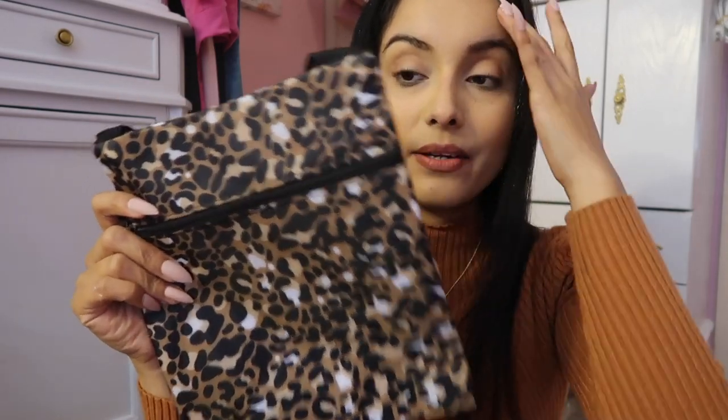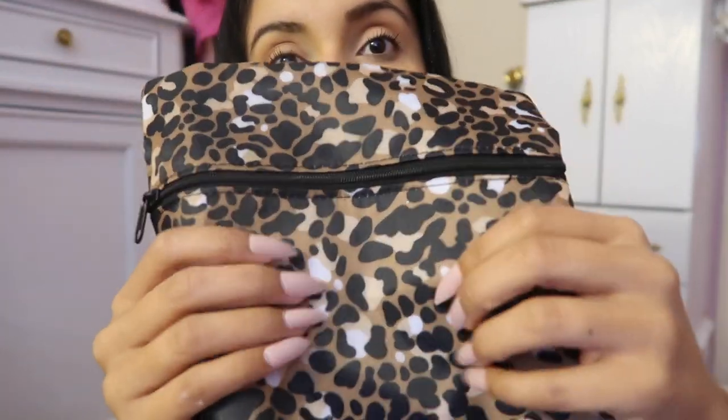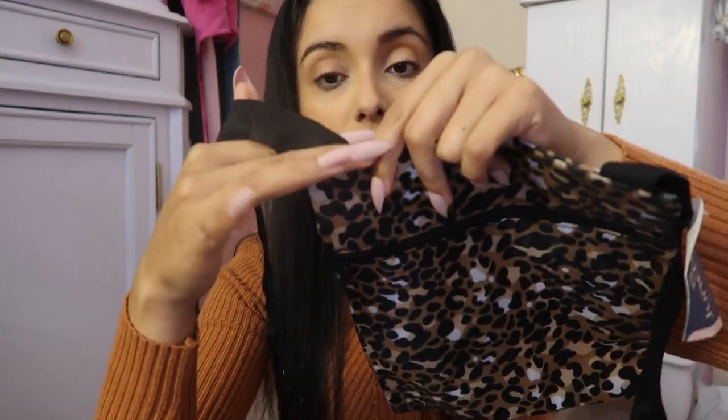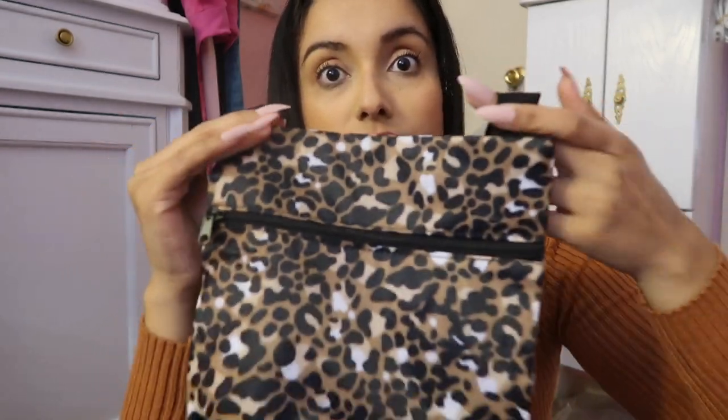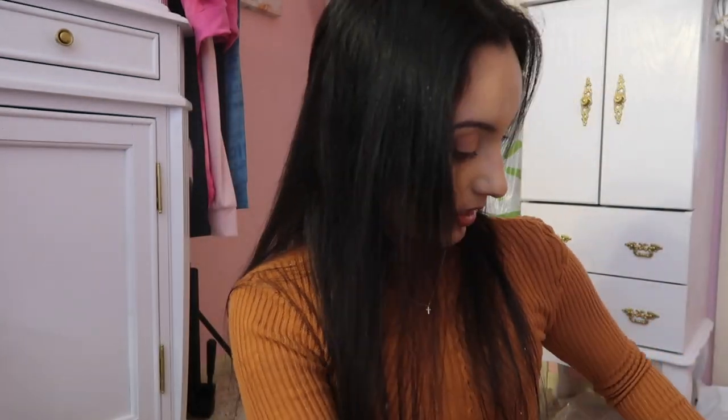And then I got these — these are more of like a crossbody. They do have a longer strap and it's like a crinkly material. You could also cut the straps if you don't want them, and then there's a big pocket with lots of room for storage. I got two of these as well — like I said, I've been leopard obsessed, I'm not even lying about that.